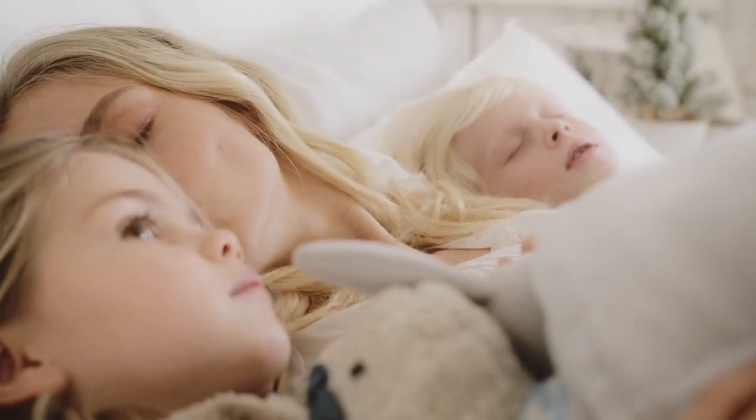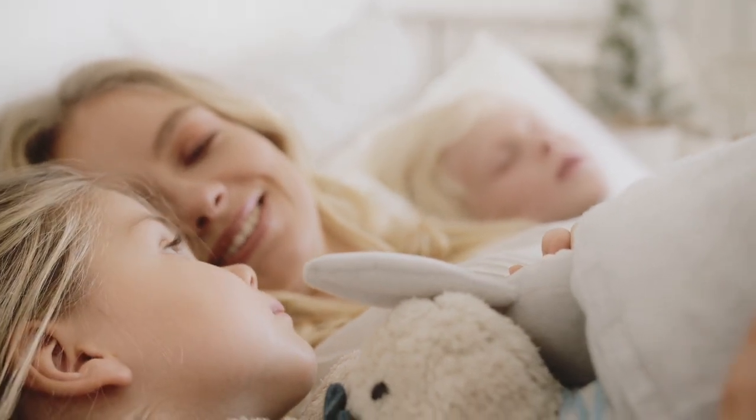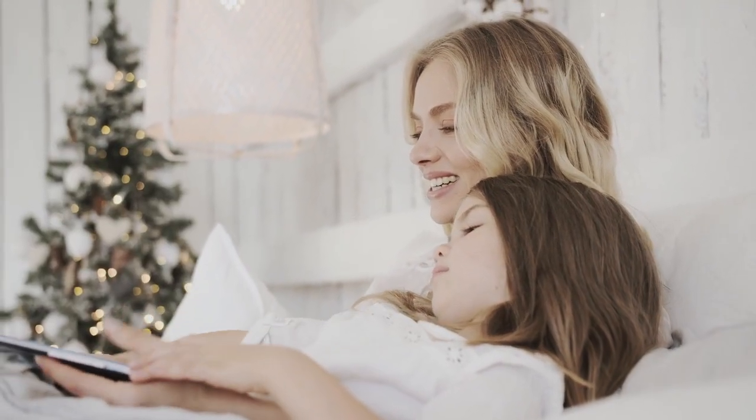People spend up to a third of their lives sleeping, so it's important to choose great bed sheets that are comfortable and durable. Sheets don't have to cost a fortune, yet sometimes when you spend a little more, you're paid back with years of reliability and countless comfy nights. These are the best sheets on Amazon in 2024 to help you get a good night's sleep.